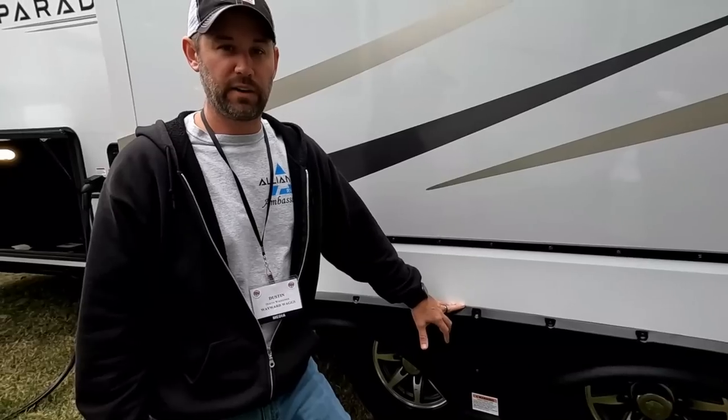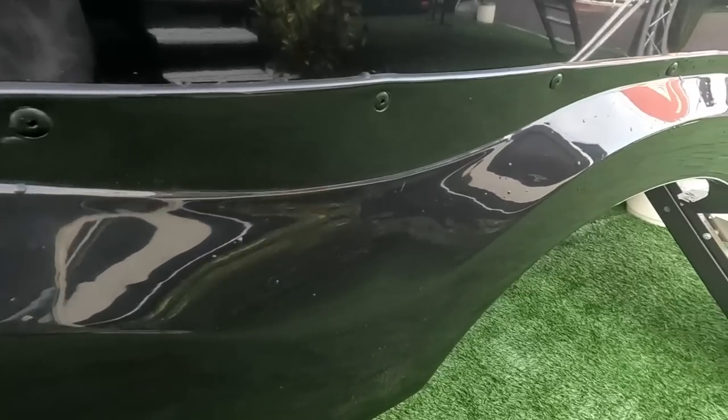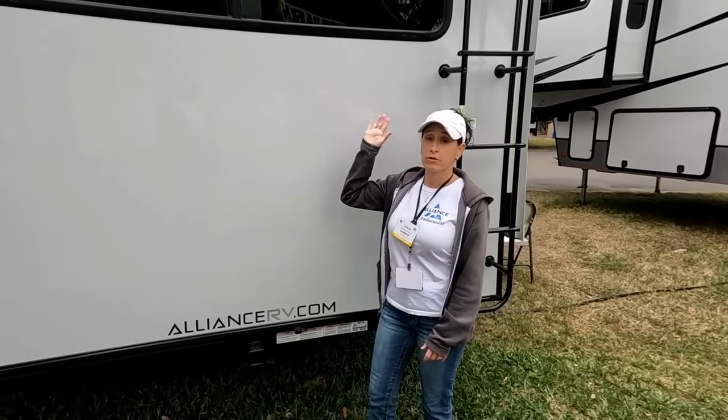I do like that Brinkley has gone to a rivet system for their exterior screws, because on most RVs those screws have a tendency to back out. We've been putting sealant over ours as a workaround, but the rivet system would completely fix that. Brinkley did a good job on that.